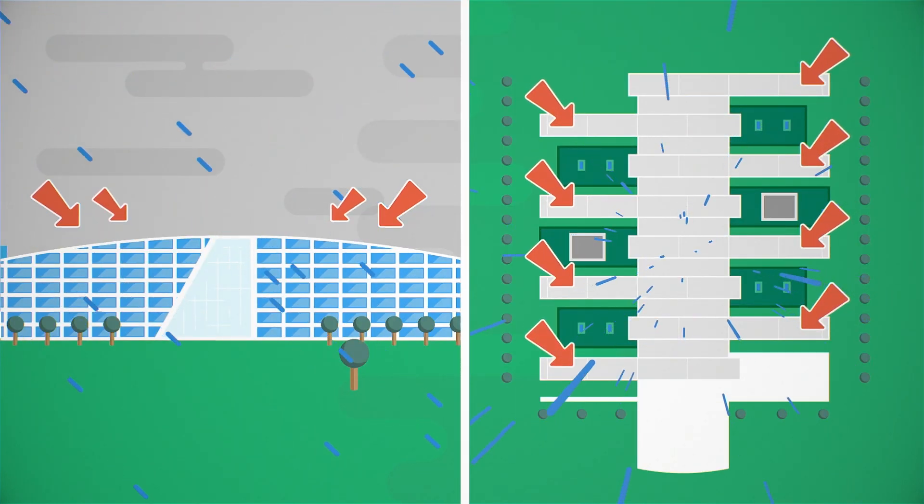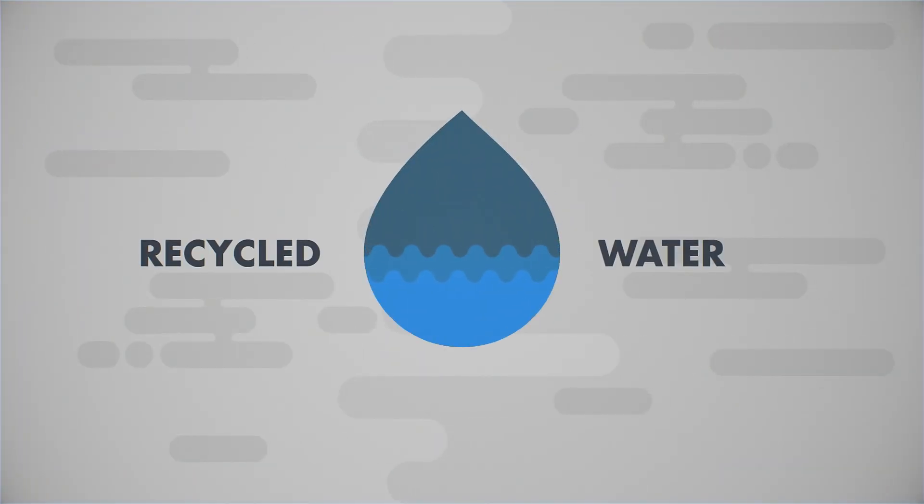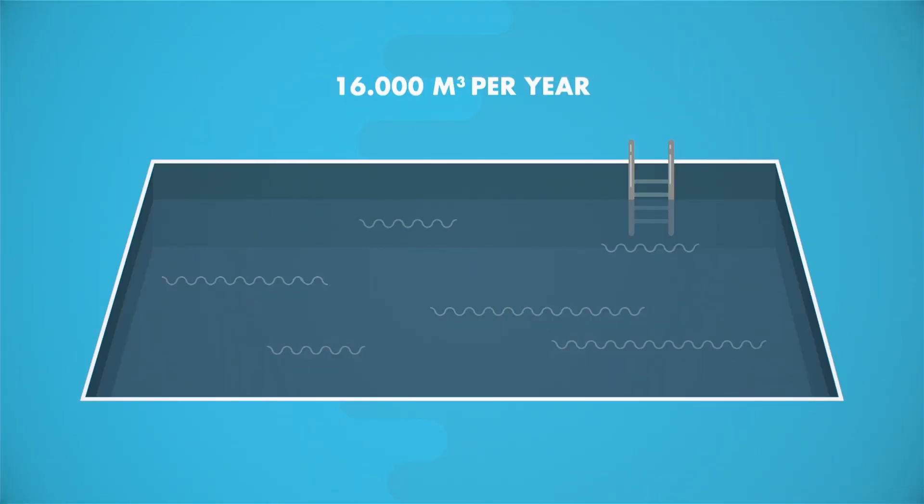The eight sloping long wings collect the rain into reservoirs, and this recycled rainwater provides 90% of the water needed for toilets, cleaning and landscaping — saving a staggering 16,000 cubic metres, or the equivalent of 20 swimming pools of water per year.